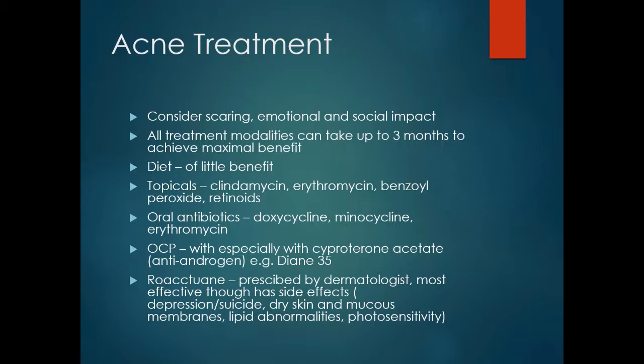Roaccutane, which can only be prescribed by dermatologists, is probably the most effective treatment to date, though it has side effects such as depression, possibly suicide — though that is debatable — dry skin and mucous membranes, lipid abnormalities and photosensitivity.